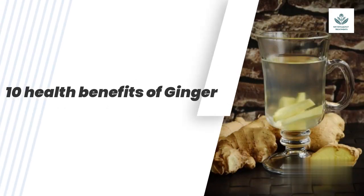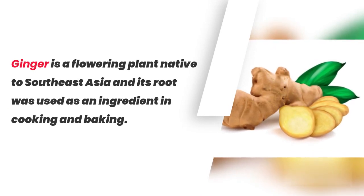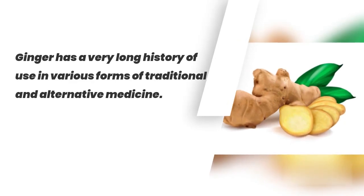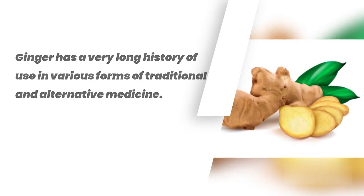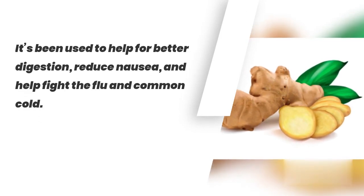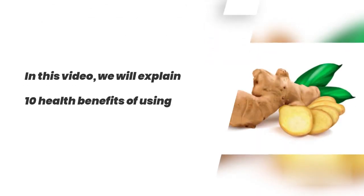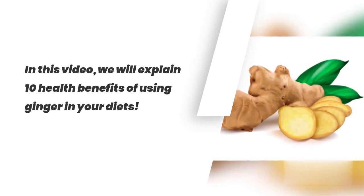10 Health Benefits of Ginger. Ginger is a flowering plant native to Southeast Asia and its root was used as an ingredient in cooking and baking. Ginger has a very long history of use in various forms of traditional and alternative medicine. It's been used to help with better digestion, reduce nausea, and help fight the flu and common cold. In this video, we will explain 10 health benefits of using ginger in your diet.